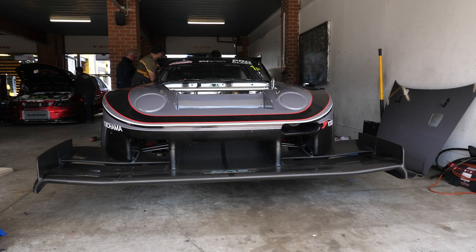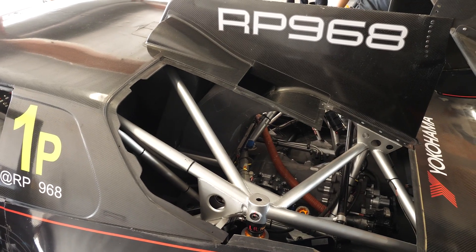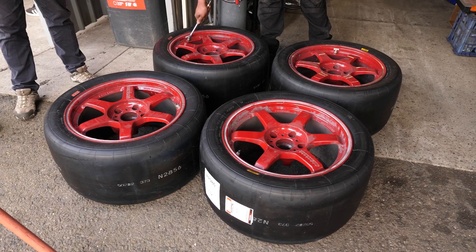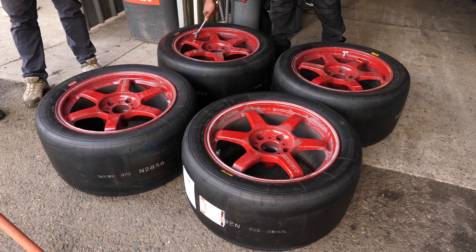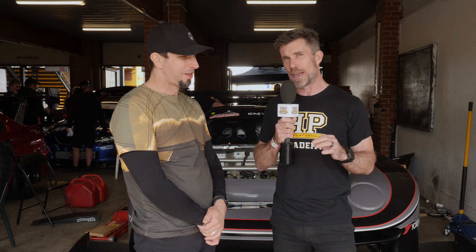We're here at World Time Attack Challenge 2023, and one of the big changes for this year has been the move away from a DOT controlled tyre to a full slick. We're here with Deanne, race engineer for the RP968 Porsche, fresh off resetting their own outright lap record with a 1:17.86.